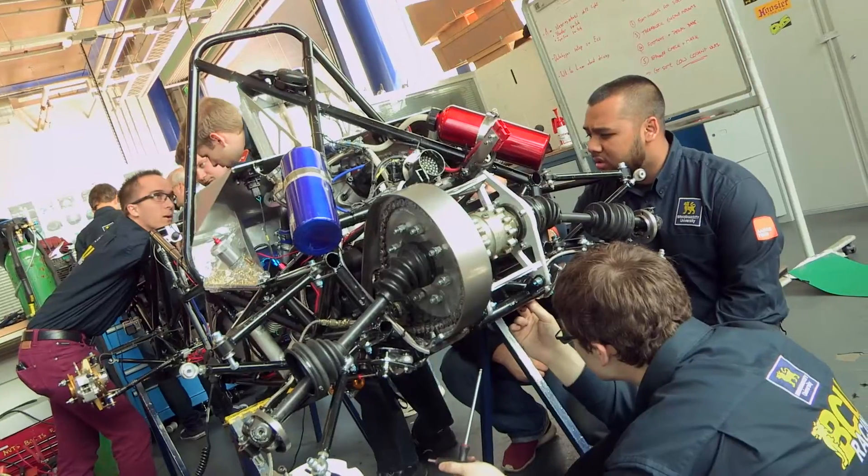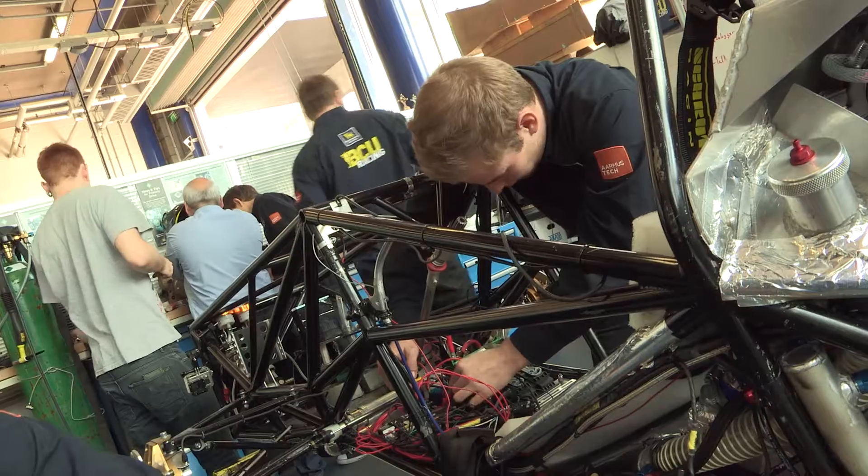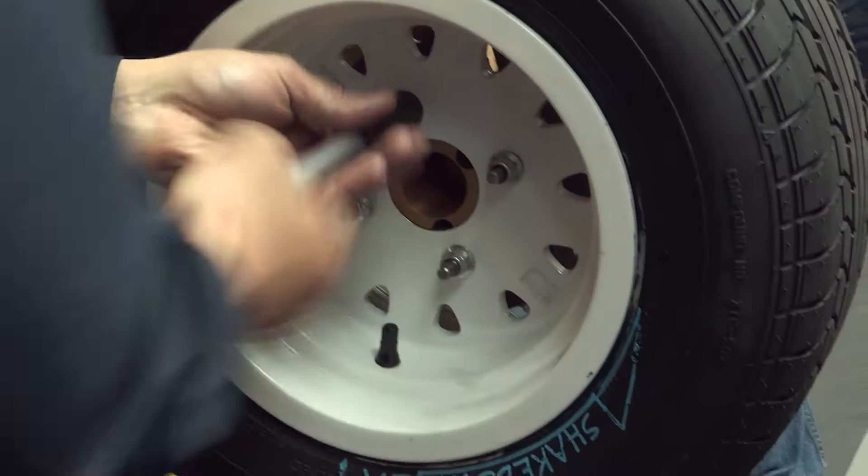The students have to design, build and then compete in a car from scratch. Each of the cars is judged on the design, the quality of the engineering that's gone into it, cost, sustainability and manufacturing.